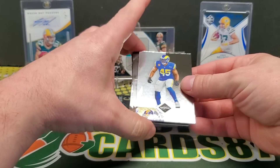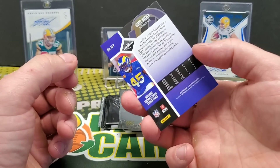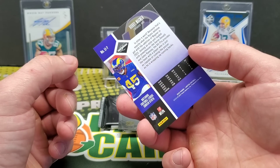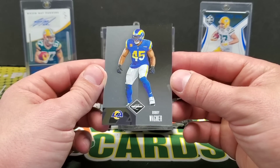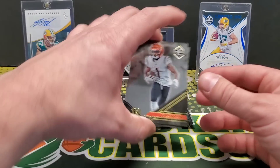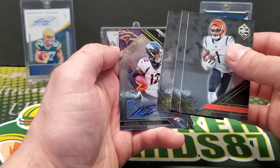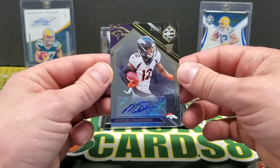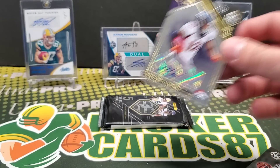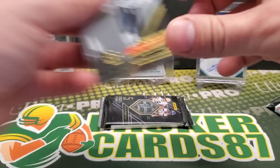There's our one-per-box Limited — what's it called? Limited Tribute. Bobby Wagner is our Limited Tribute. Also Jamar Chase, Dalvin Cook, Michael Carter, and Montrell Washington out of 99 — 68 out of 99 on that one. And then we should have our jersey card in here.